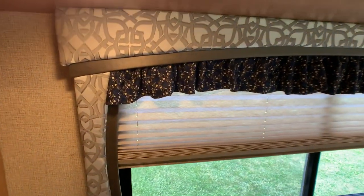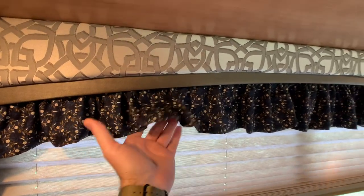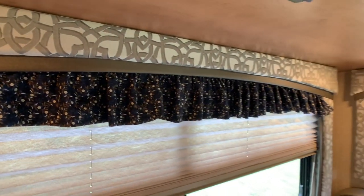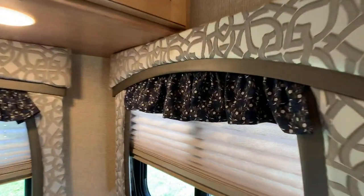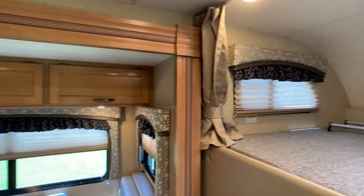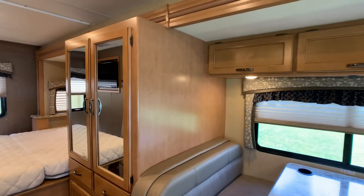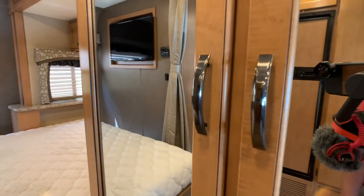The owner's wife customized the window treatments and added a little frilly feature. She did an excellent job, and they're on all the windows, even up in the cab-over loft area. Cabinet color is going to be a maple finish, and the brush hardware is going to be a nickel finish.